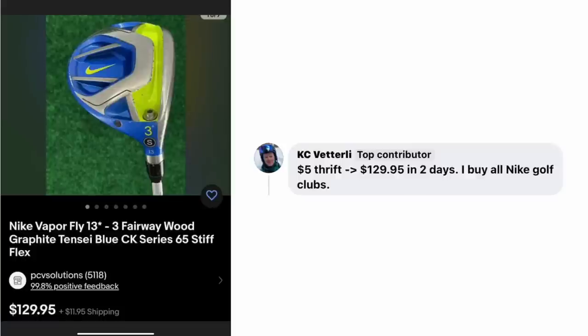KC Vetterly paid $5 at the thrift. Sold for $129.95 in two days. He buys all Nike golf clubs. This is a Nike Vapor Fly 13 3 Fairway Wood Graphite Tensai Blue Stiff Flex — he didn't even put 'golf club' in the title because there's so much more specific information. That was a good call to use all the characters for the specifics so buyers can find it.